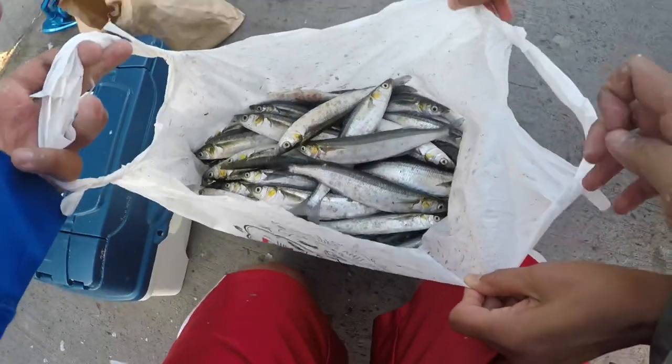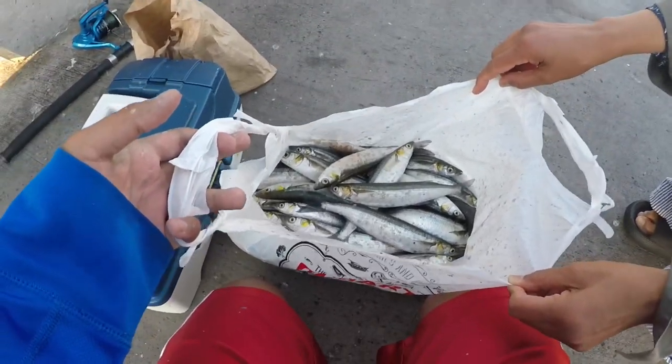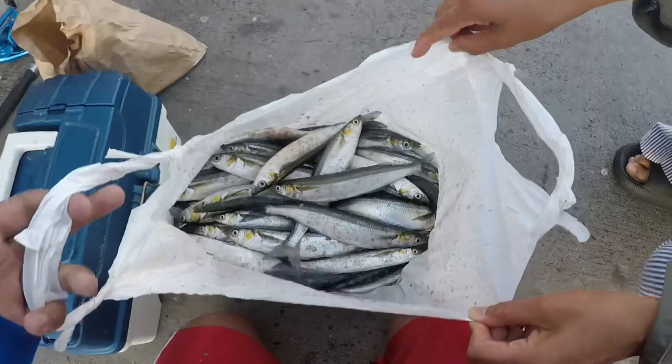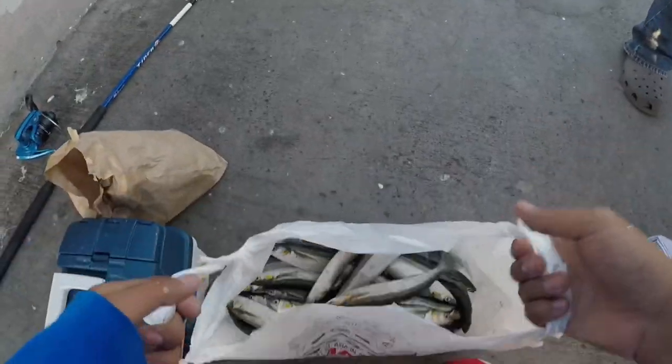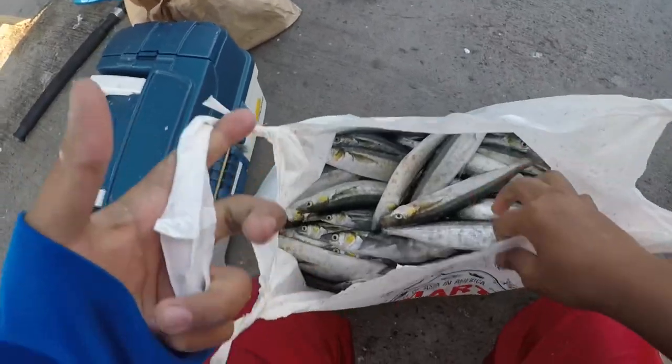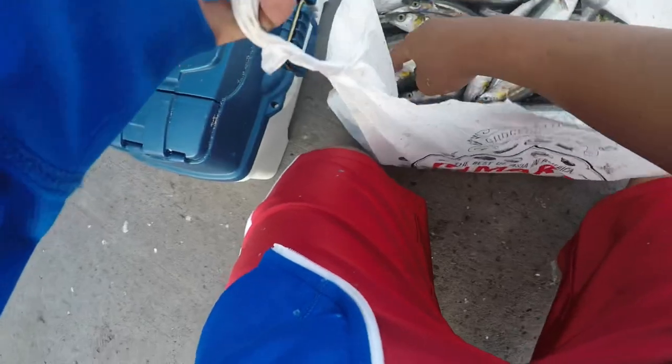Hey, what's up guys? After an hour and a half of me recording, I caught a bunch more — at least three, four pounds or even five pounds worth of fish. These are all smelt, but I caught some that are sardines. So, sardines and smelt.